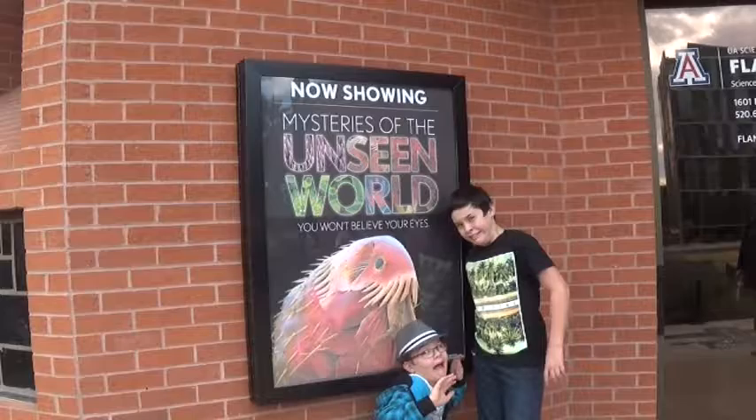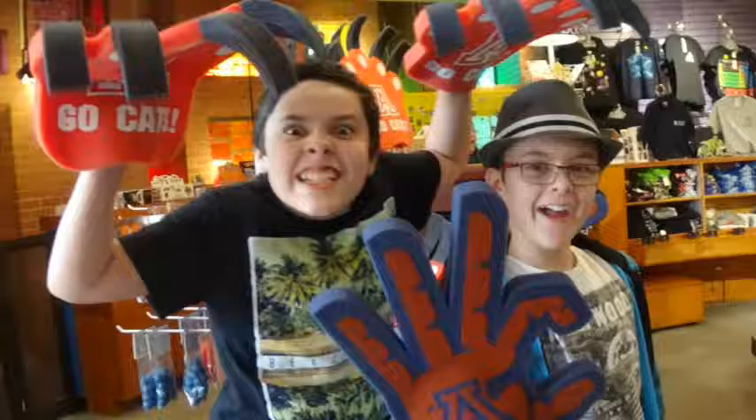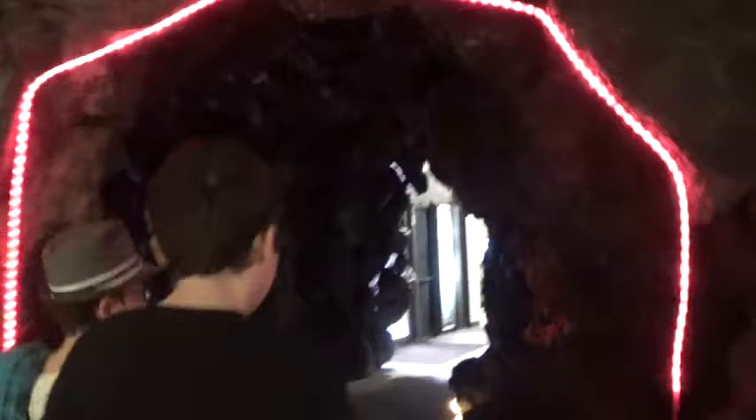The Unseen World. This is cool looking. Wow, it's like going into rock. And they have a show — this is cool.